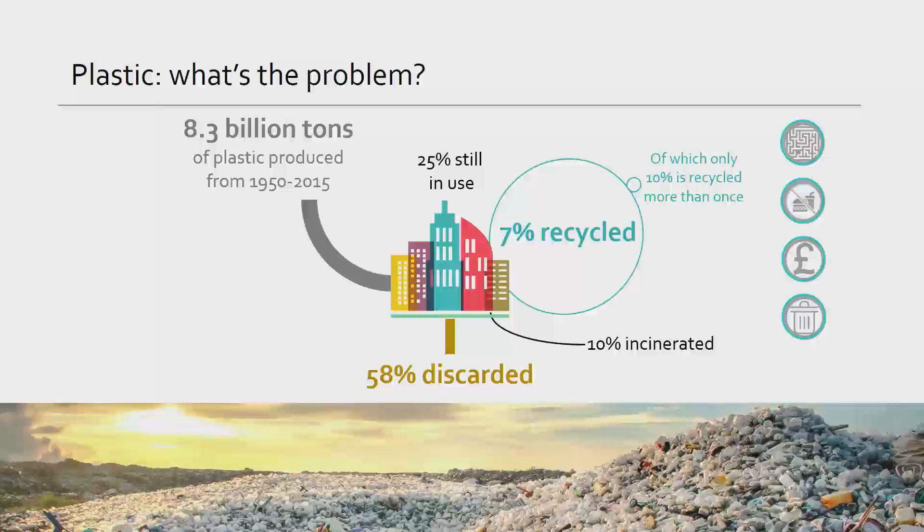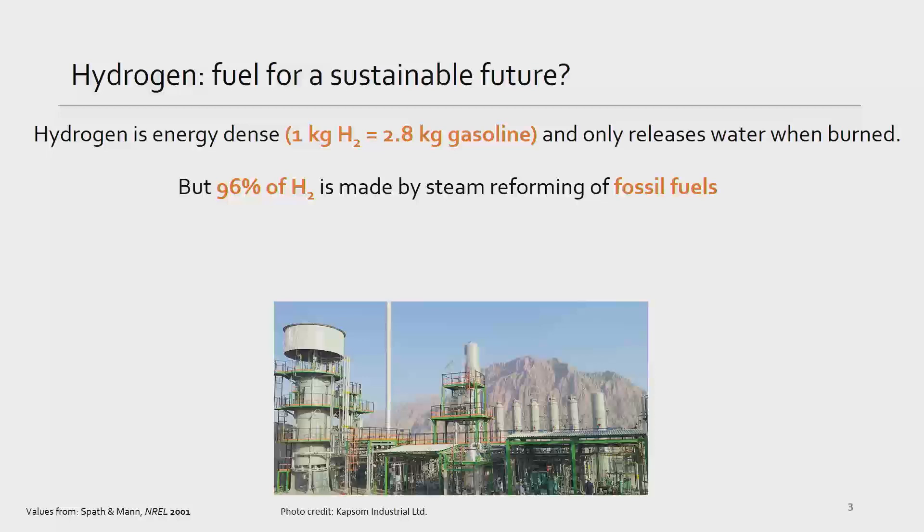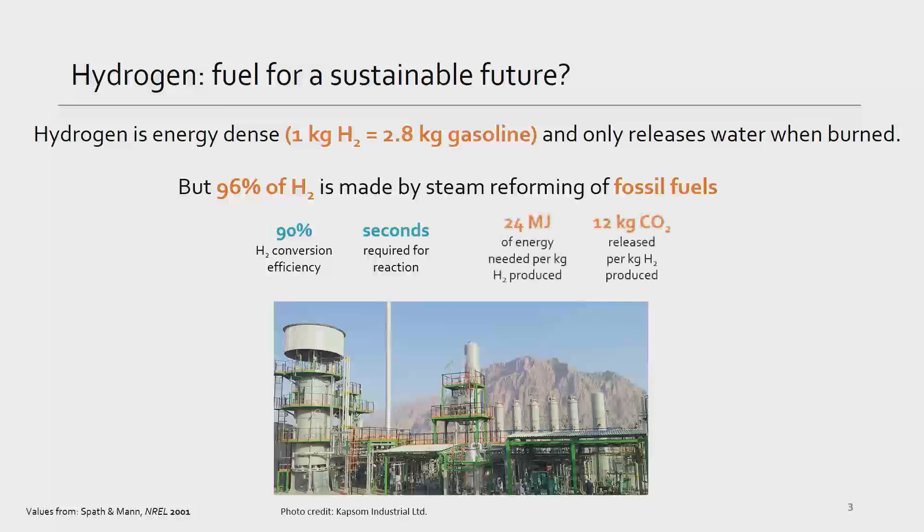This causes enormous problems from ocean pollution to landfill overfills. Now I'd like you to keep in mind renewable fuels. It's becoming increasingly apparent that if we want to mitigate climate change, we need to move away from fuels that release carbon dioxide and other greenhouse gases. Hydrogen has emerged as a potential renewable alternative, namely because it's very energy dense and it only releases water when it's burned. But 96% of hydrogen is currently made by breaking down fossil fuels, which requires enormous amounts of energy and releases large amounts of carbon dioxide.